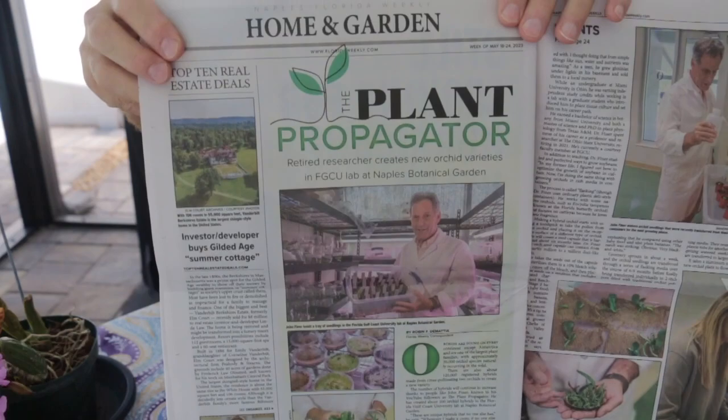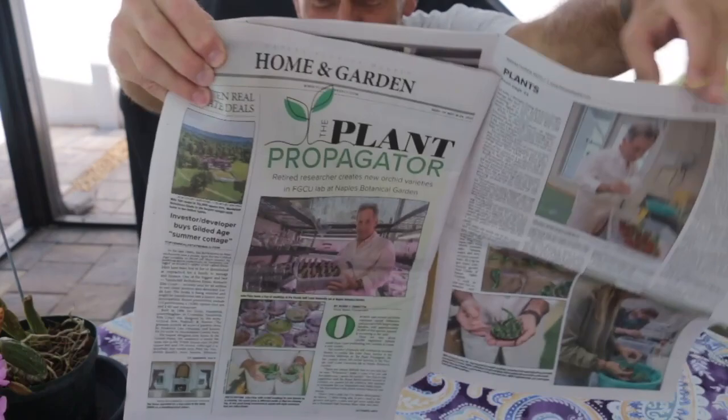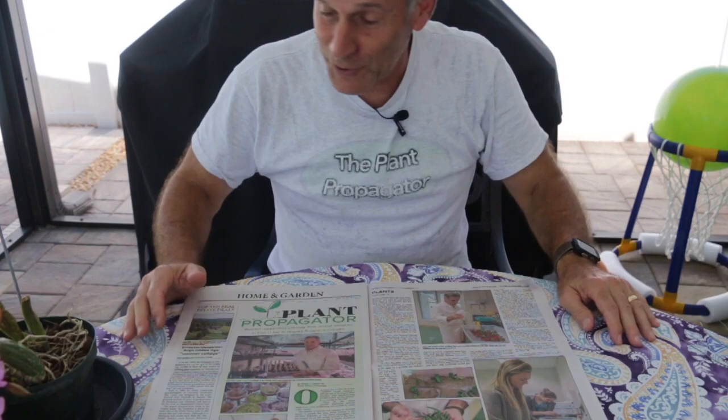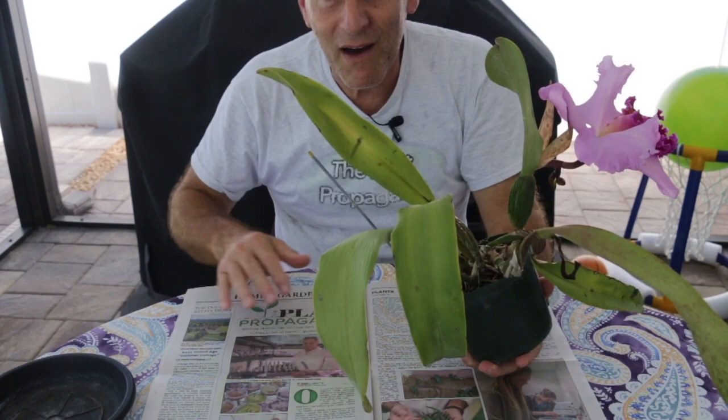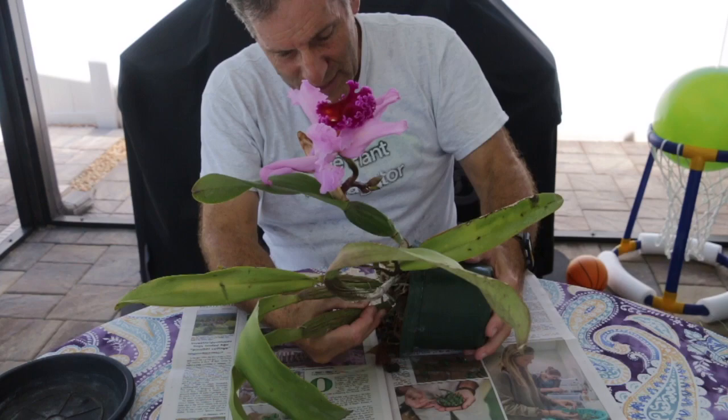I don't know if you can see that, but we normally don't get hard copy newspapers at our house. This article is about the Plant Propagator — there it is in a big two-page ad. This is Florida Weekly, and this is the only newspaper I had around, so this is what I'm going to use for today's video. I don't know if I'm going to find anything, I don't know what's going to happen. I don't think I'm going to get anything fast-moving that'll scurry away, but I'm just going to pull the contents out and see what's in here.